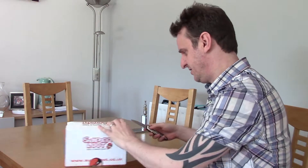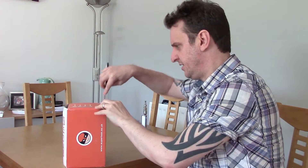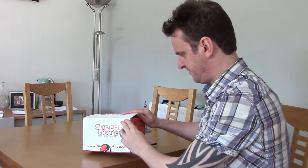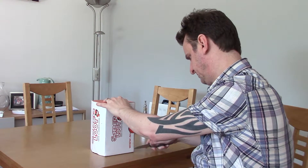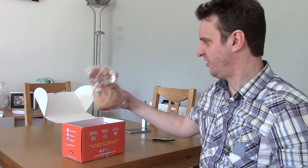Obviously I've gone for the gaming and geek box, so let's have a little look inside. Do we have to destroy it to get in? So I've no idea what we're going to get. On top we have...